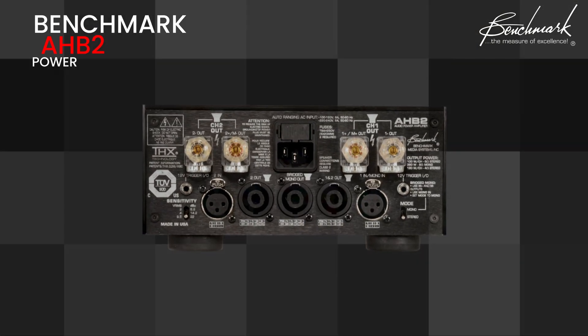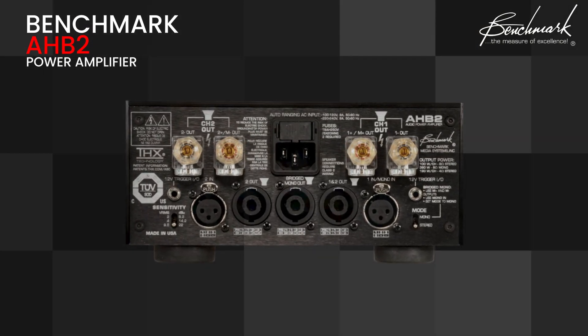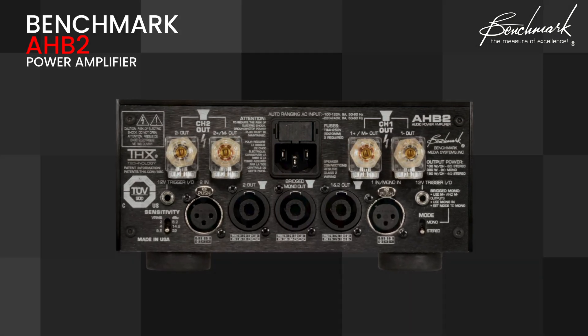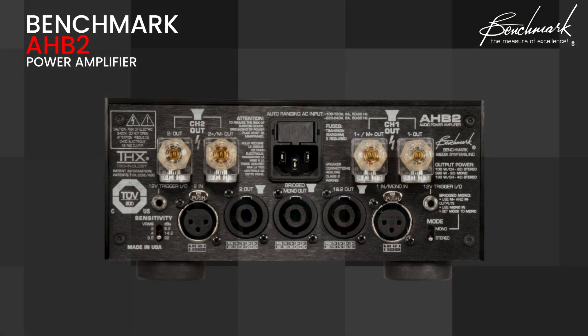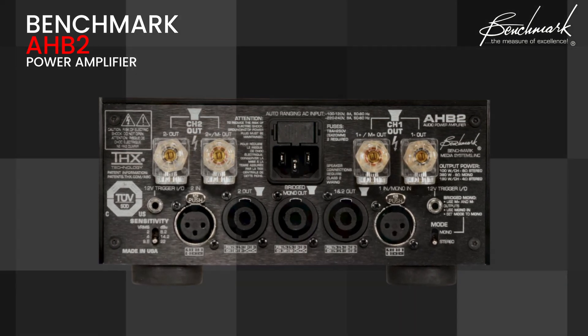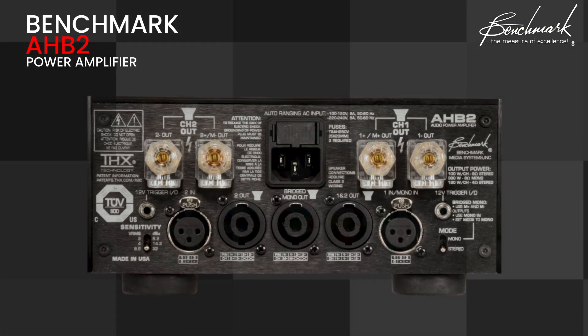Versatility is key with the AHB2. It offers both balanced XLR and high-quality binding post outputs, along with Speakon connectors for the most demanding setups. And with its high damping factor and ability to deliver up to 29 amps of peak current per channel, it can drive even the most challenging speaker loads with ease.